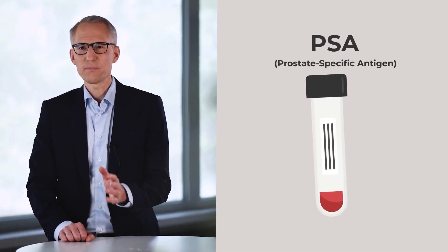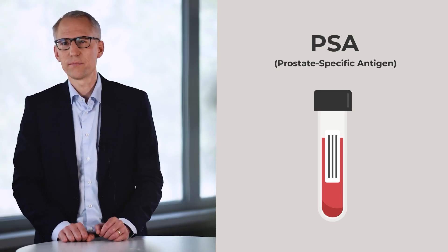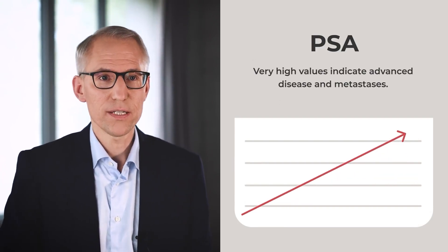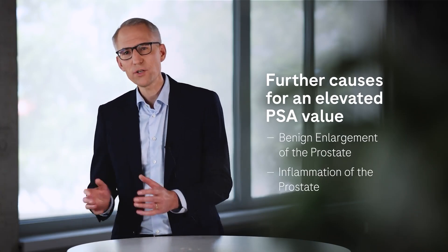An essential part of prostate cancer screening is the so-called PSA test, which is a blood test. PSA stands for prostate-specific antigen. It is a protein which stems from the prostate and is responsible for liquefying the seminal fluid. The higher the value, the more likely a tumor is present. Very high values indicate an advanced disease and the presence of metastases. A disadvantage of the PSA test is that there is no exact PSA limit value, and an increase in PSA can also be caused by other causes, such as a benign prostate enlargement or an inflammation of the prostate.